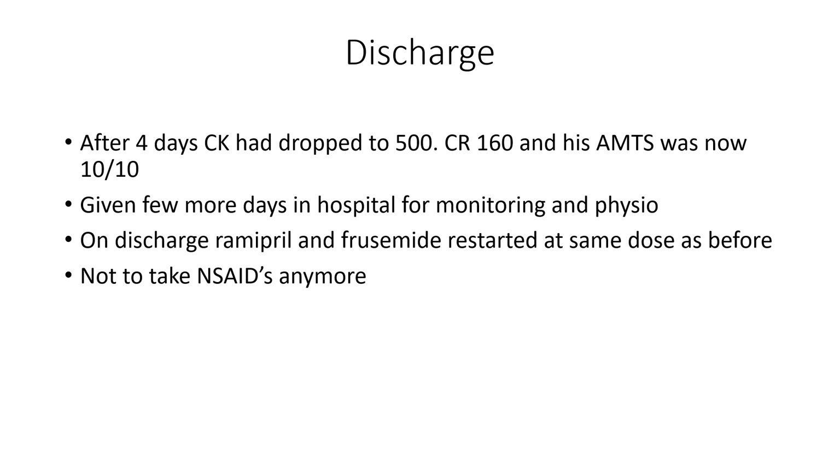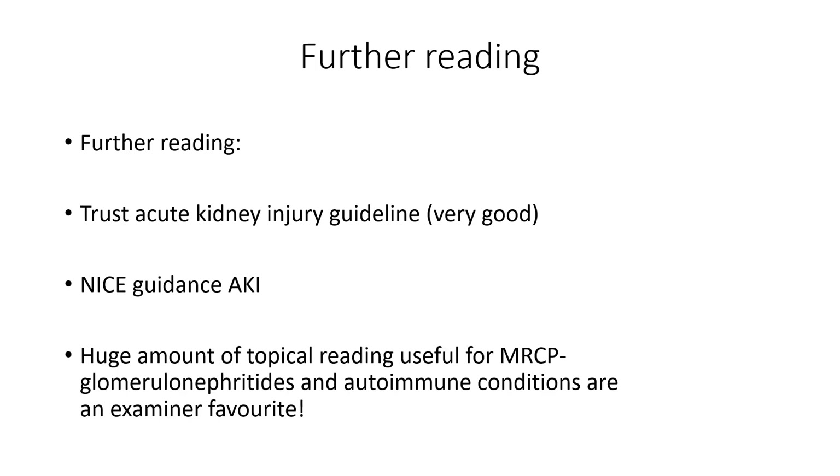However, NSAIDs in elderly patients who have other nephrotoxics and high risk factors for AKI shouldn't really be taking NSAIDs, so we're going to stop those. That's it for this talk and our first case — we'll pick it up in part two. In the meantime, have a look at the Trust Acute Kidney Injury Guideline, accessible on Insight or via the Doctor Toolbox app. There's also NICE guidance on AKI. If you're sitting exams, glomerulonephritides and autoimmune conditions are going to be prominent, so definitely do some further reading. Thanks for listening.